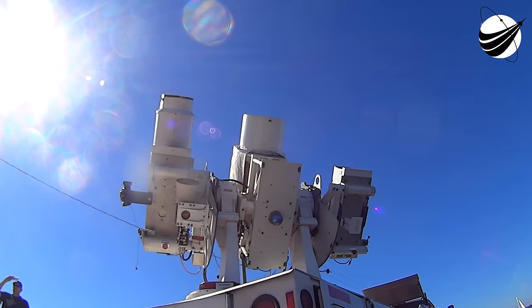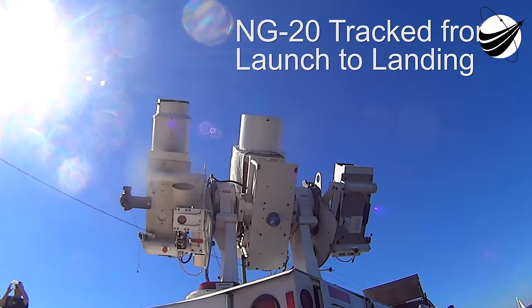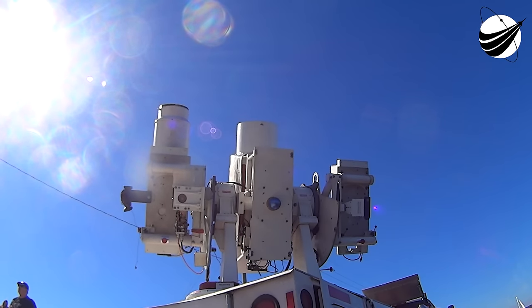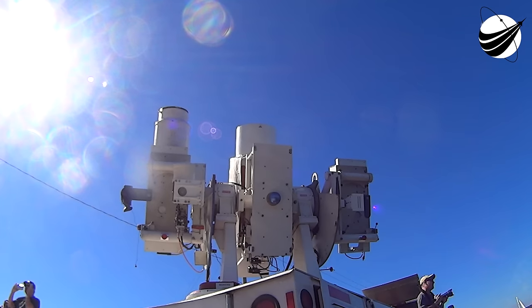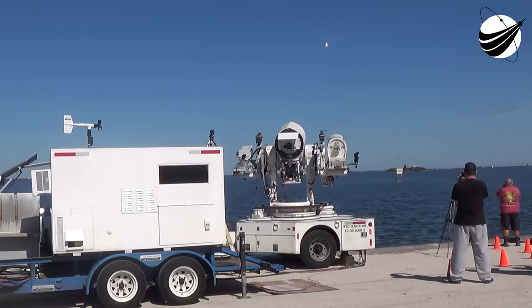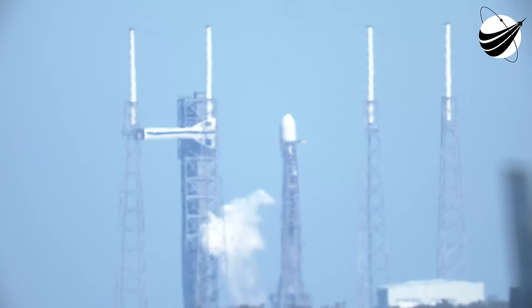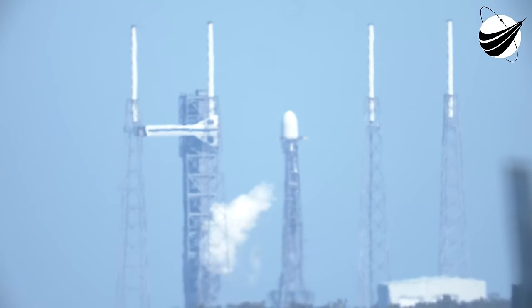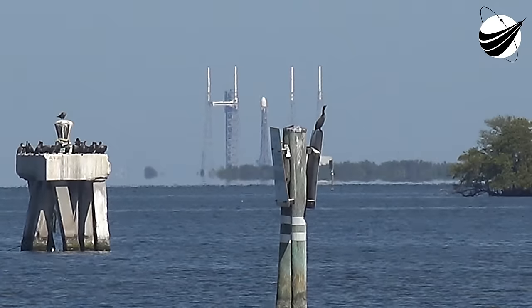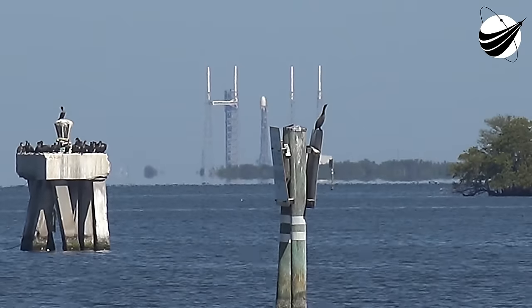T-minus 40 seconds and counting. 30 seconds. 15 seconds. T-minus 10, 9, 8, 7, 6, 5, 4, 3, 2, 1. Ignition.